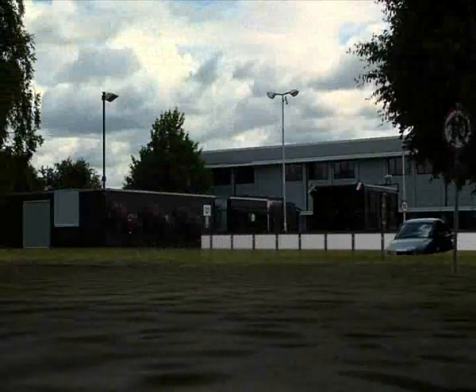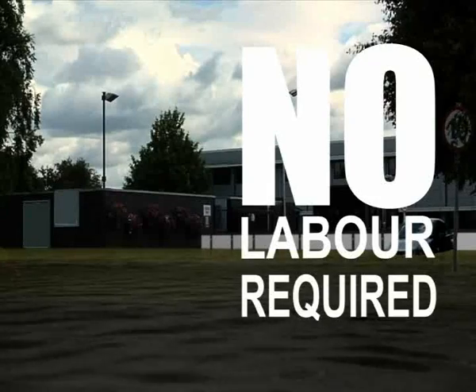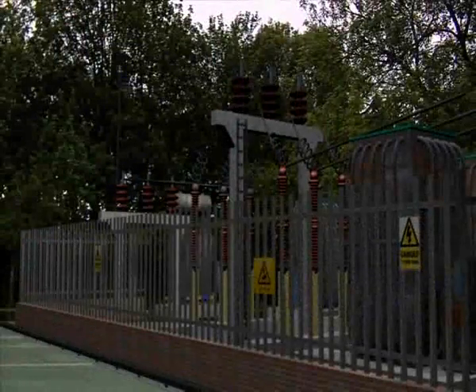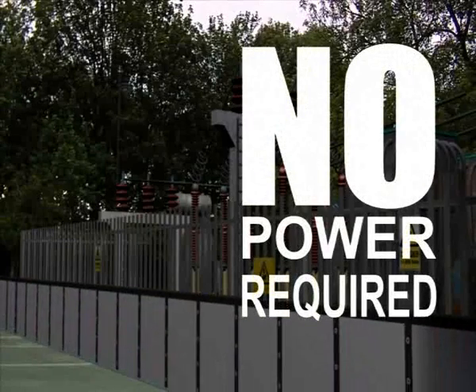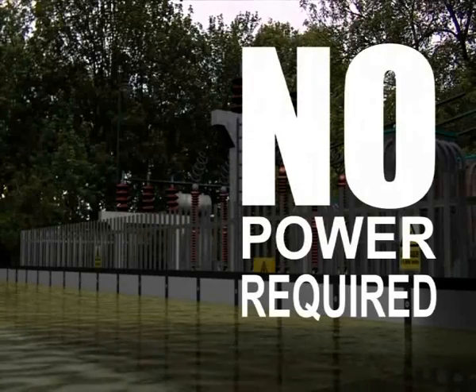No labor is required. The self-closing flood barrier requires no manual intervention to deploy. No power is required — it is not energy driven and will work during a power cut.